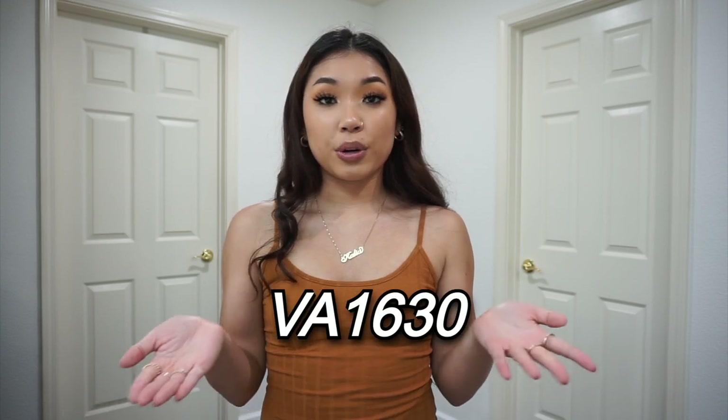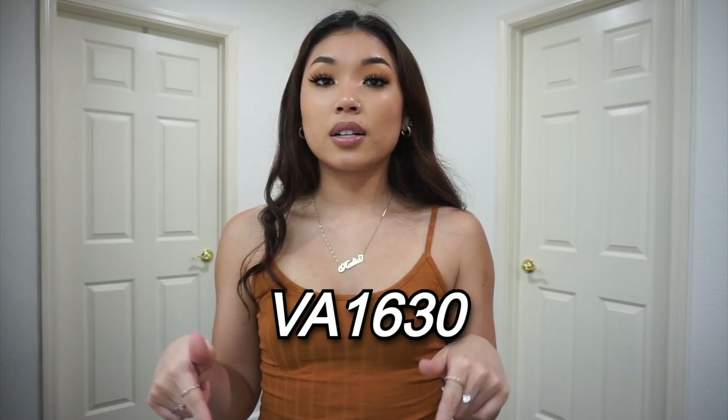We've reached the end of the SHEIN haul — I hope y'all really enjoyed it! If you liked this video please give it a thumbs up so I know whether to do more hauls like this. Be sure to subscribe so you don't miss any more content. My promo code is up on the screen and in the description box along with all the sizes I got. Thank you so much for watching and I'll catch y'all in my next video — bye!